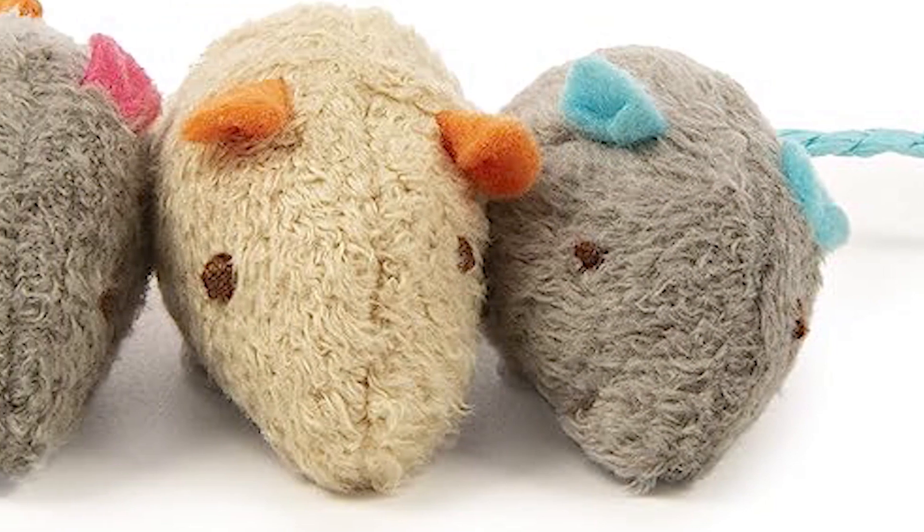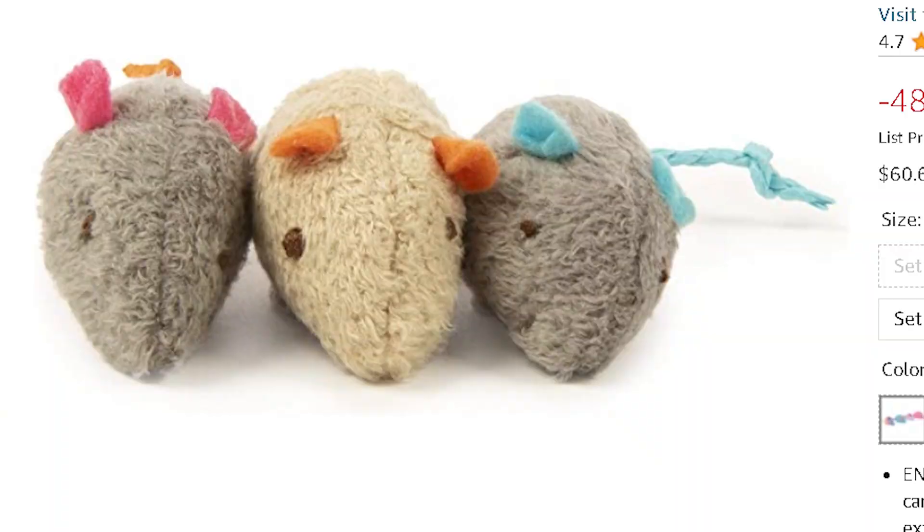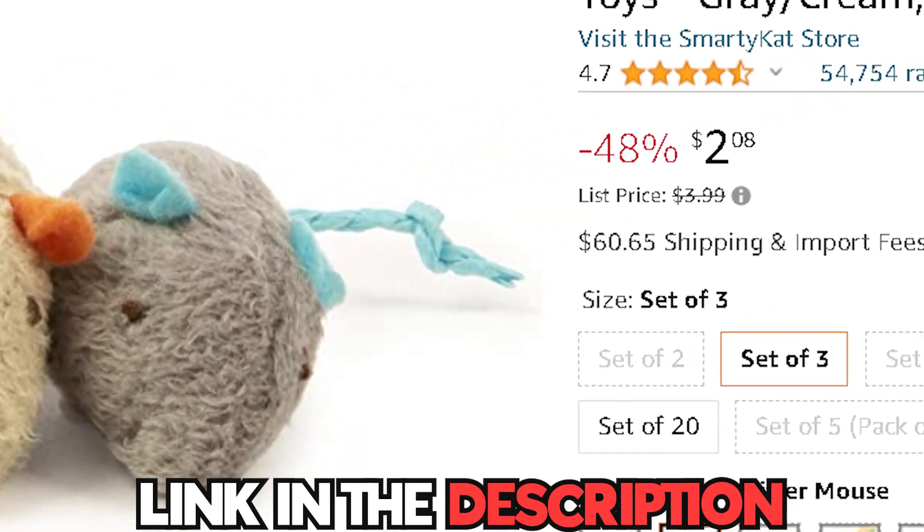The realistic textures and lifelike design make them the ultimate playtime buddies for your feline friend. You can get this from Amazon for only $2.00.